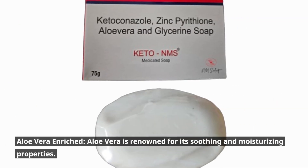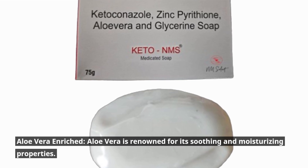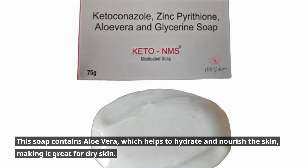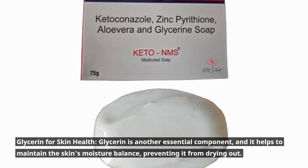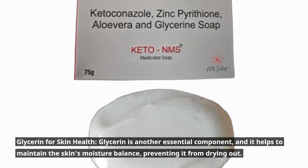Aloe Vera Enriched: Aloe Vera is renowned for its soothing and moisturizing properties. This soap contains aloe vera, which helps to hydrate and nourish the skin, making it great for dry skin. Glycerin for Skin Health: Glycerin is another essential component, and it helps to maintain the skin's moisture balance, preventing it from drying out.